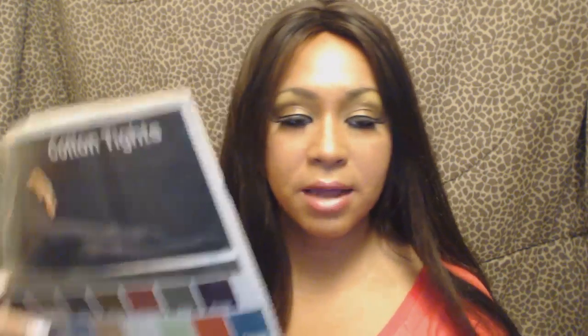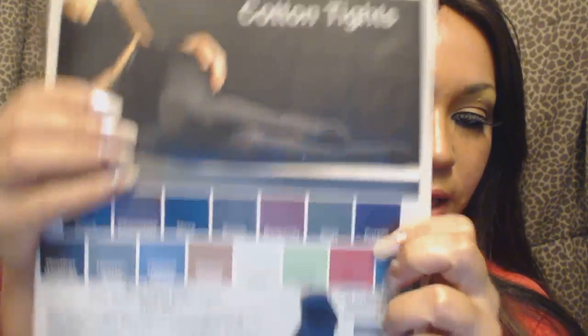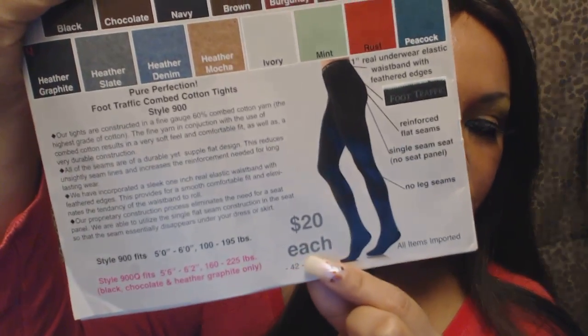It has everything from socks to stockings of all sorts. Some of the stockings you can use during the summer, but a lot of the cotton and wool stockings are great for the winter. Now, I'm planning to get the cotton tights — can you see all the colors that are available? And they are $20 each.